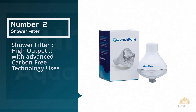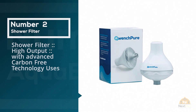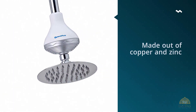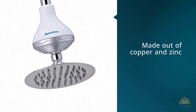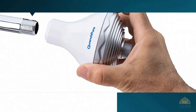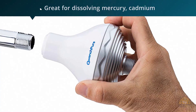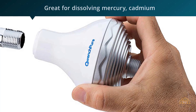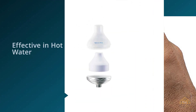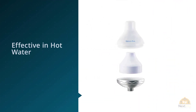Number two: Shower Filter with Advanced Carbon-Free Technology. KDF filters are made of copper and zinc, two elements that create a small electrochemical charge between them. While it may seem counterintuitive to put more metal in your shower, a KDF filter is great for dissolving mercury, cadmium, arsenic, aluminum, and even chlorine. You won't notice the electric charge in your shower, but the heavy metals sure will.